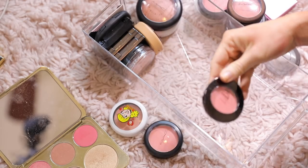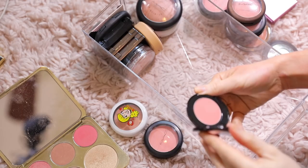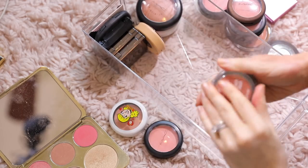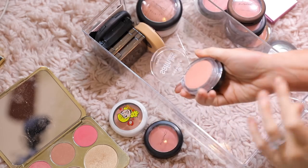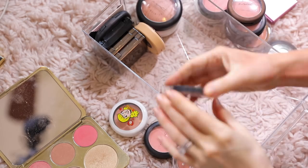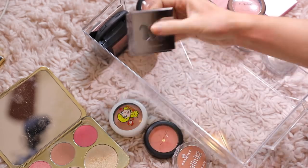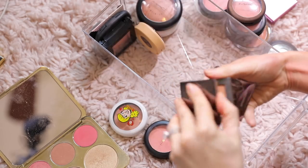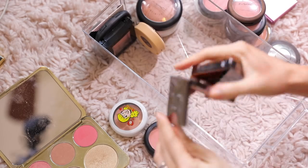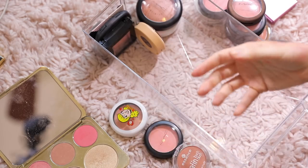This is a Boots No7 Blush — I don't even think I've swatched it. I'll pass that one on. I like these Essence Satin Blushes — these ones are really nice and they're super cheap, so I'm gonna keep that. This Ulta one is too glittery in Honey Bunny, so I'll pass that on. This is in Kinky — I'll pass that on. This one is in Indecent — I'll pass that one on as well.